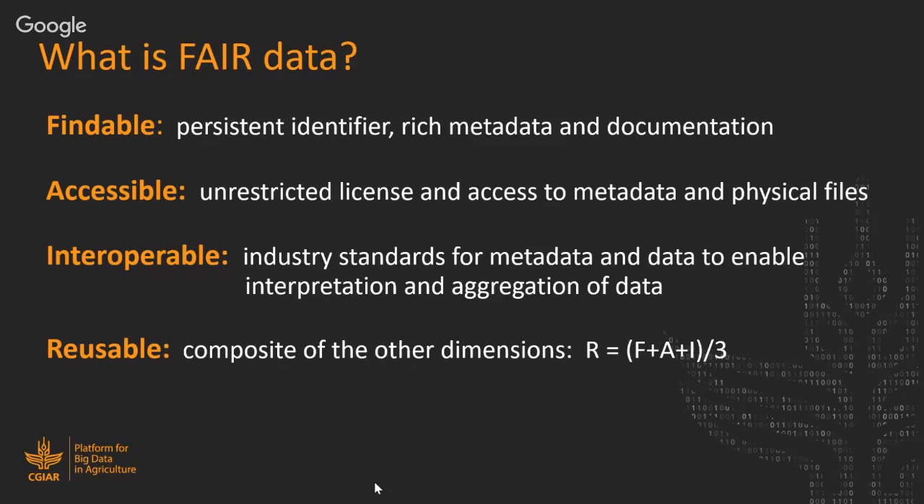Being able to describe data well and make it FAIR means potential cost savings, easier data discovery, easier aggregation, and less duplication of data collection. It also means adhering to increasing funder requirements to make data open and FAIR — essentially making it reusable and enabling innovation with data. There are many positives to making data FAIR.